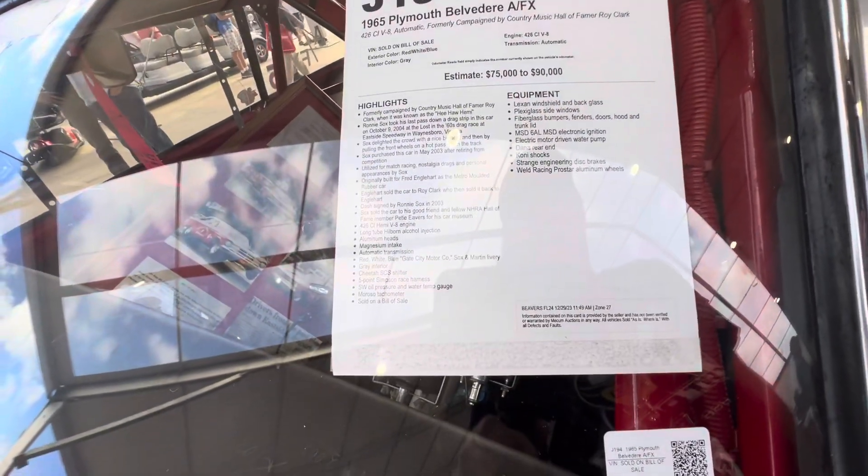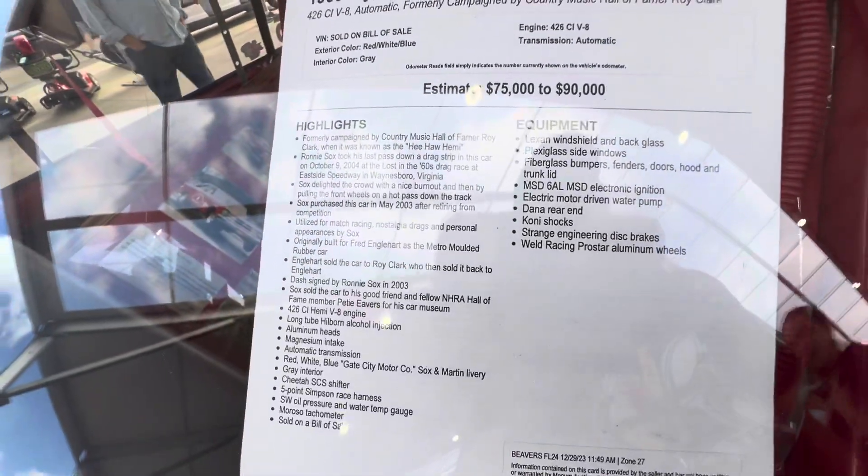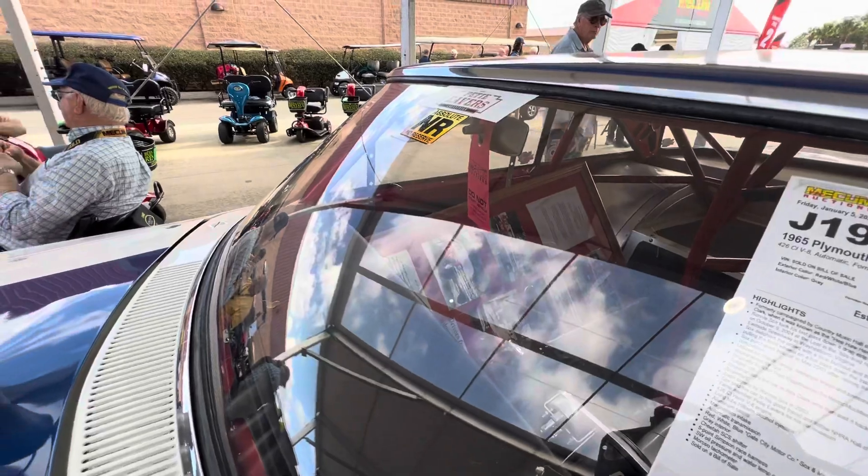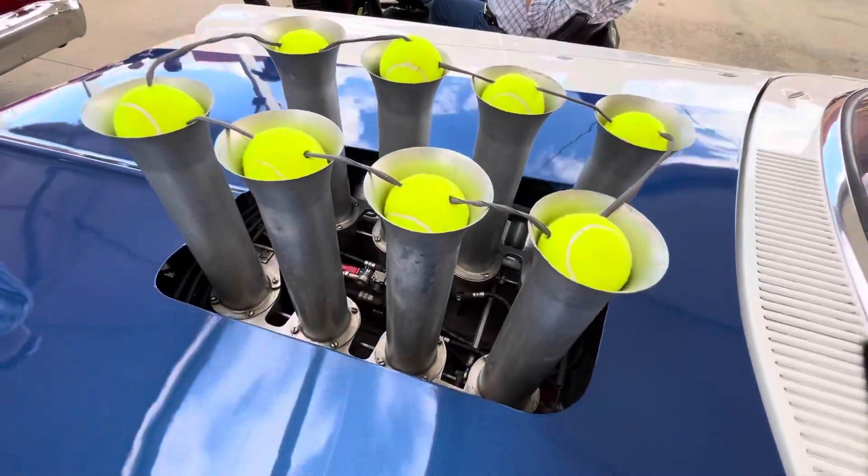So that being said, this car is expected to go for $75,000 to $90,000. I can't wait to hear this 426 crank.